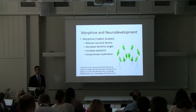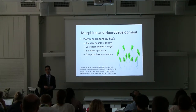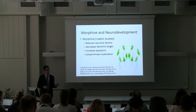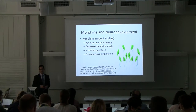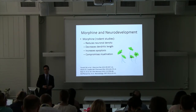Animal studies with morphine are concerning for neurodevelopmental effects, including reduced neuronal density, decreased dendritic length, increased apoptosis, and compromised myelination. The human studies, which are limited — like the NEOPAIN trials and follow-ups — haven't really shown some of the negative side effects, thankfully, but the animal studies are certainly concerning for the impact morphine may have.